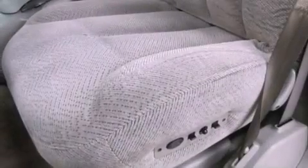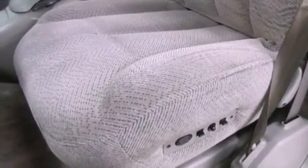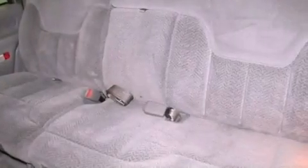Also included are an illuminated driver's side vanity mirror, privacy glass, an anti-lock braking system, heater vents for rear-seated passengers, and cruise control.